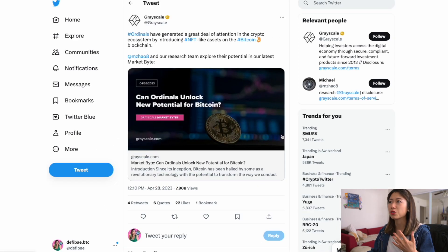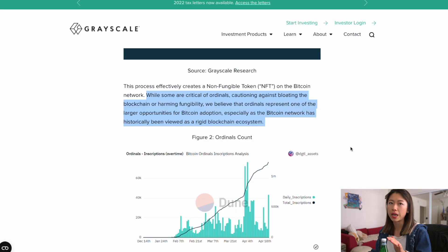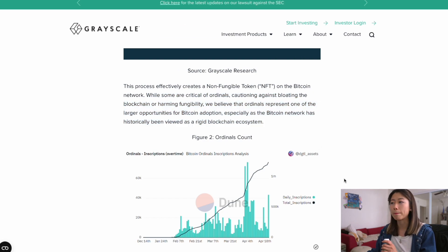So much so that Grayscale is now tweeting about ordinals. They tweeted today: 'Ordinals have generated a great deal of attention in the crypto ecosystem by introducing NFT-like assets on the Bitcoin blockchain.' I'll link this page in the description below. They're actually pretty positive — they say: 'While some are critical of ordinals, cautioning against bloating the blockchain or harming fungibility, we believe that ordinals represent one of the larger opportunities for Bitcoin adoption, especially as the Bitcoin network has historically been viewed as a rigid blockchain ecosystem.'